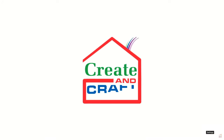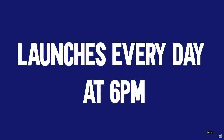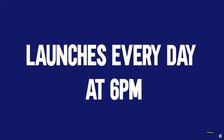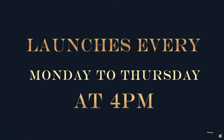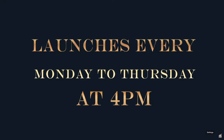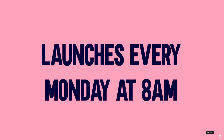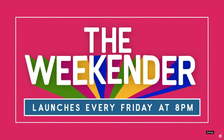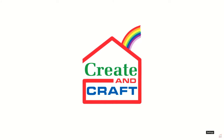Look out for our big weekly promotions only at Create and Craft. Our One Day Special — which is our special product of the day — launches every day at 6pm. New and exclusive launches Monday to Thursday at 4pm, where you will find products and offers not available anywhere else. And there's our Pick of the Week, which launches every Monday at 8am. Taking you into the weekend is our Weekender, which launches every Friday night at 8pm. Create and Craft — bringing you seven days of deals.